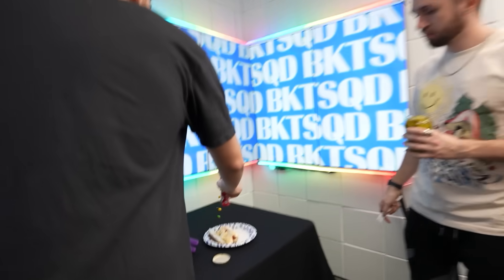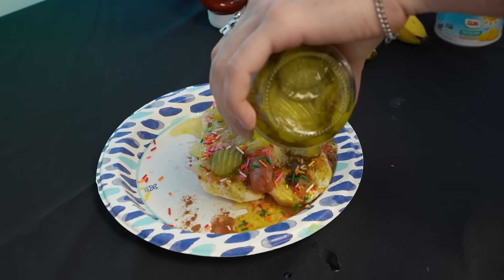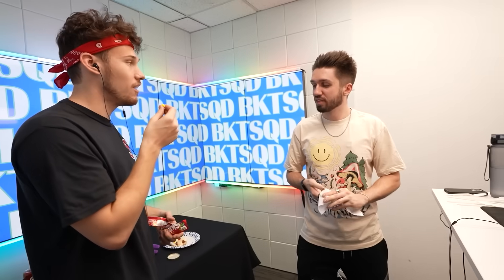Taste the rainbow! How many pickles would you like — four? One, two, four — sorry I spilled some. This is a soup at this point. I gave you the rainbow, you gave me the swan — well joke's on you, I got Skittles. You want some? Eat that.